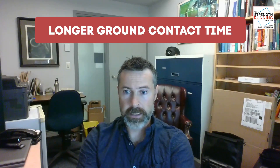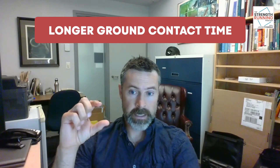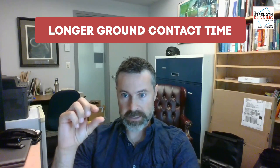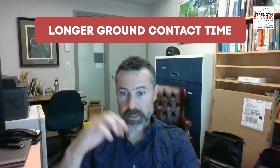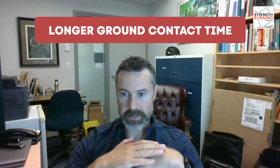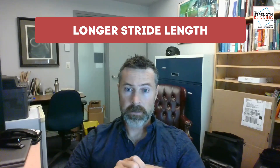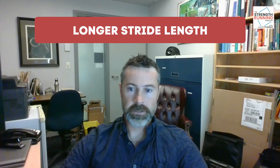Here's Chris on how super shoes change your running form. We're seeing a few things. We're seeing a longer ground contact time, and that's partially because of the high stack height and the large displacement in the foam. It basically means you're landing a little bit earlier and taking off a little bit later with every step, allowing that foam to compress and bounce back. We're also seeing a longer stride length, which is then being transferred to an increase in speed.